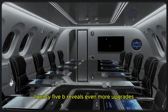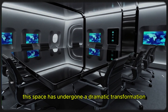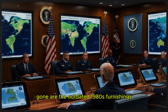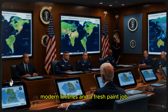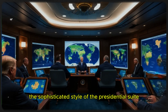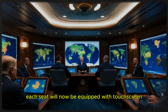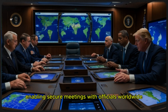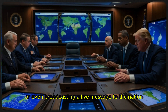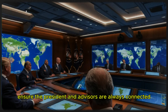Continuing past the medical bay, the interior reveals even more upgrades, starting with the main conference room positioned near the center of the aircraft. Gone are the outdated 1980s furnishings; in their place, Boeing is installing sleek new chairs, modern finishes, and a fresh paint job aligned with the style of the presidential suite. The conference table itself is getting a futuristic upgrade — each seat will be equipped with touchscreen monitors, allowing participants to access crucial information during briefings. The room is also being fitted with advanced communication technology, enabling secure meetings with officials worldwide or even broadcasting a live message to the nation while airborne.